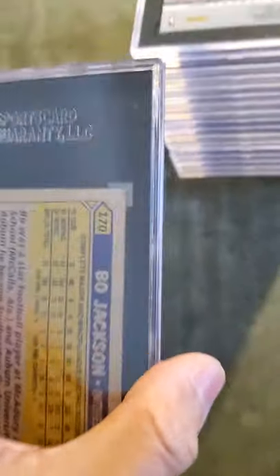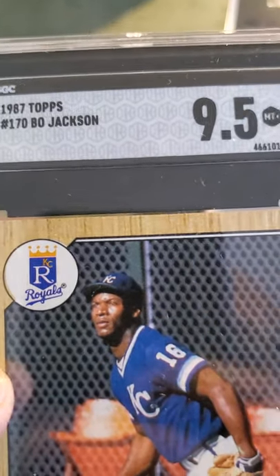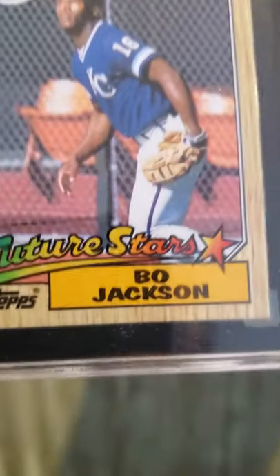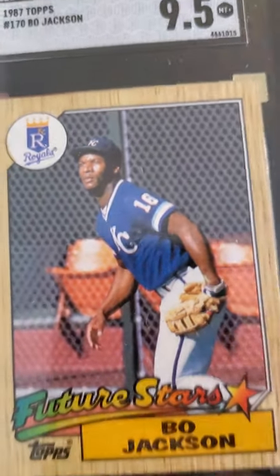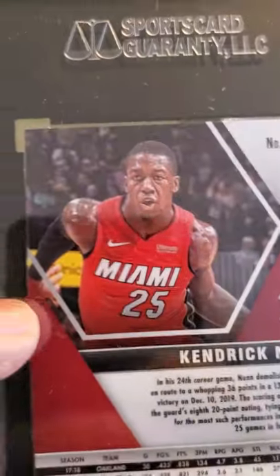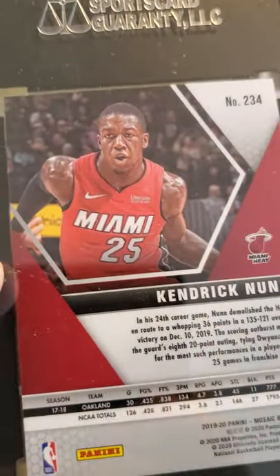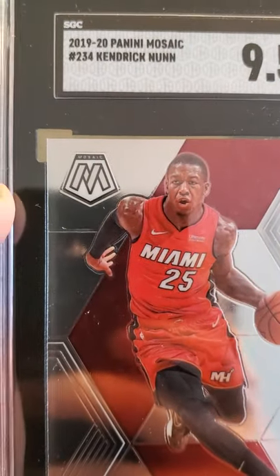Next stack over here — we have a Bo Jackson. I believe this is his rookie card — 1987 Topps Bo Jackson rookie card, 'All Future Stars.' That received a 9.5. Sweet looking Bo Jackson card. Once again I sent another Kendrick Nunn card — he was injured at the beginning of this year but he's come back and is playing well. Received a 9.5.